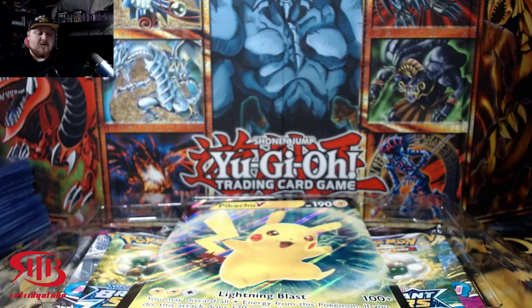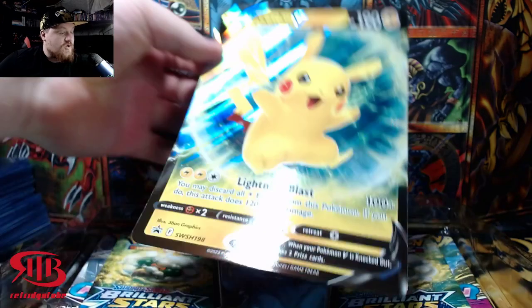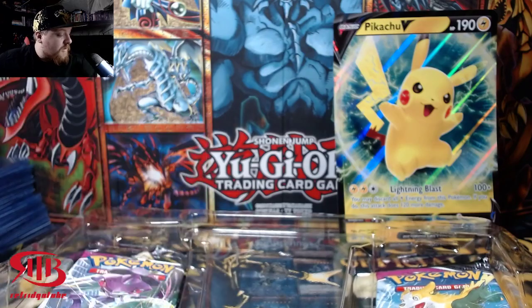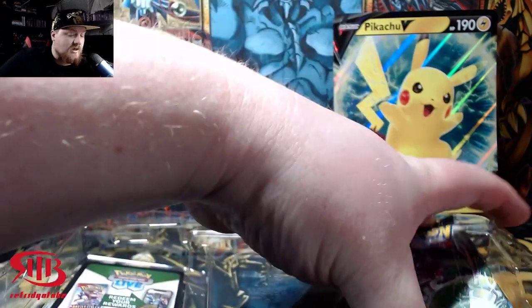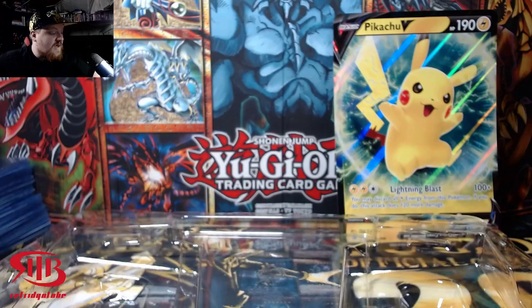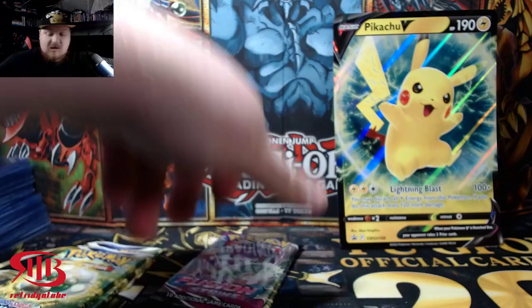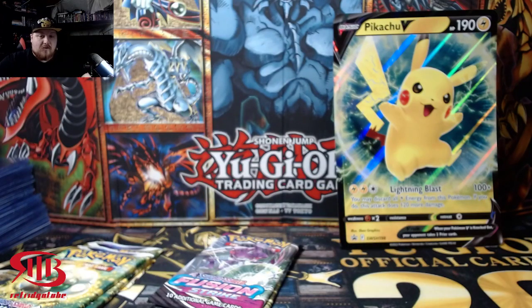Let's get this other one out. There's a Mimikyu in here. The code card is underneath the booster packs. We have a jumbo Pikachu, which is kind of cool. We have one, two Brilliant Stars and two Fusion Strikes — that's actually not bad. That's all newer stuff, and we got one code card here.